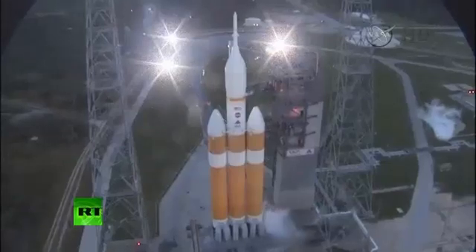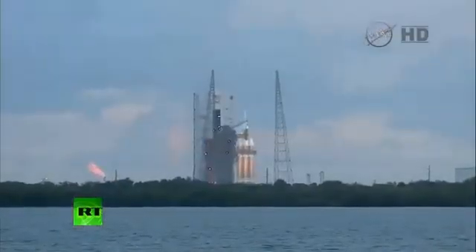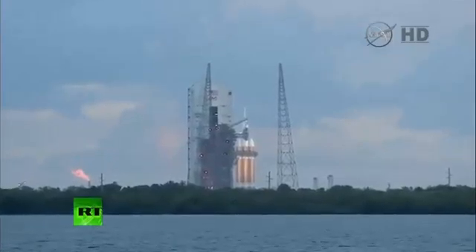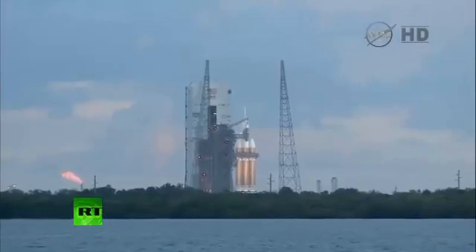Twenty-five. Flight lock-in. T-minus 20 seconds. Fifteen. ROFI ignition.